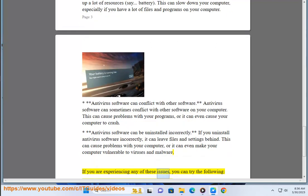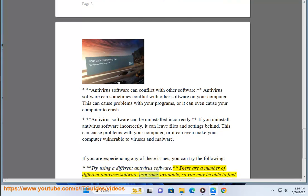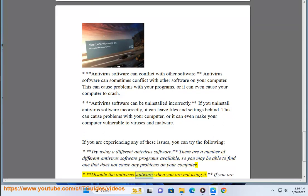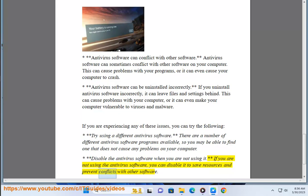If you are experiencing any of these issues, you can try the following. Try using a different antivirus software — there are a number of different programs available, so you may be able to find one that does not cause any problems on your computer. You can also disable the antivirus software when you are not using it, to save resources and prevent conflicts with other software.